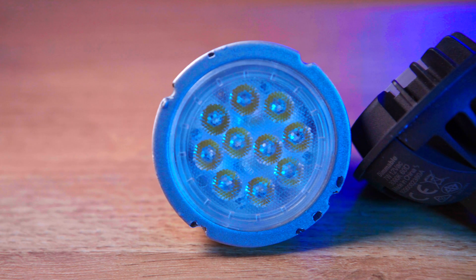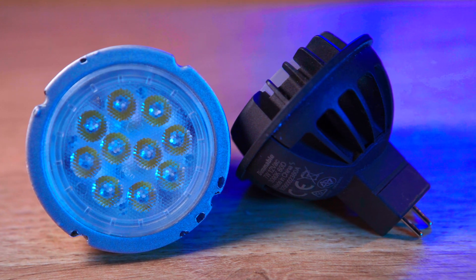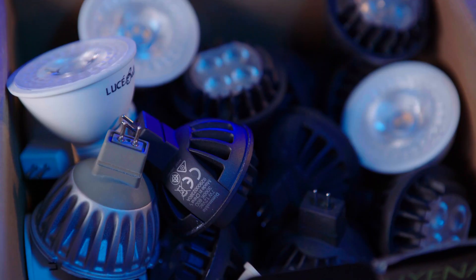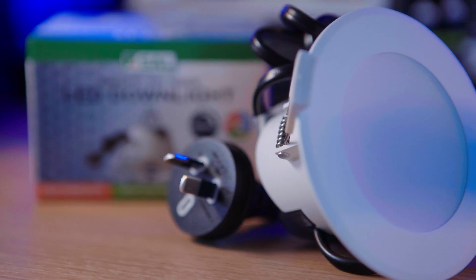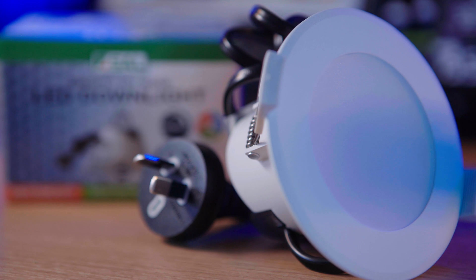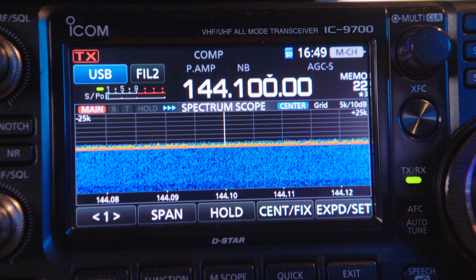The LED lights in the ceiling can also be big noise emitters. I recently had all the LED lights in the house replaced with quality LED downlights that comply with our local standards. These old downlights lifted the noise floor on 2 metres to a point that hearing some weak signals and beacons was impossible.